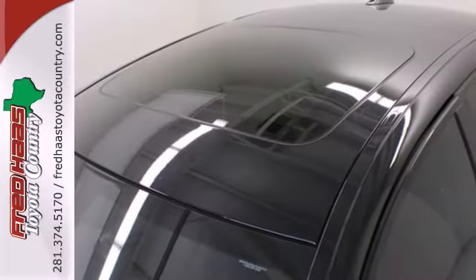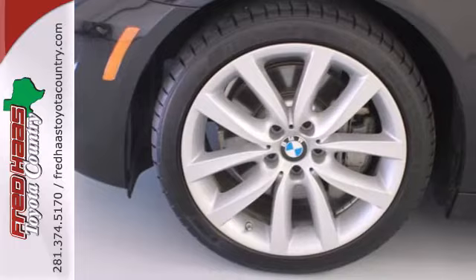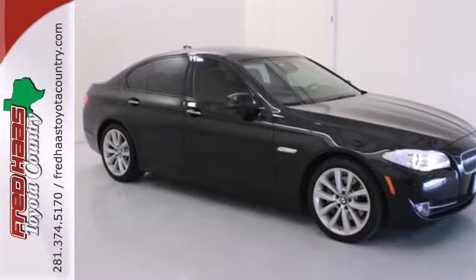For 2011, the 5 Series is better than ever, with even more power, greater fuel economy, and an unprecedented array of standard, state-of-the-art amenities. You need to see this one for yourself. Take it for a test drive today.